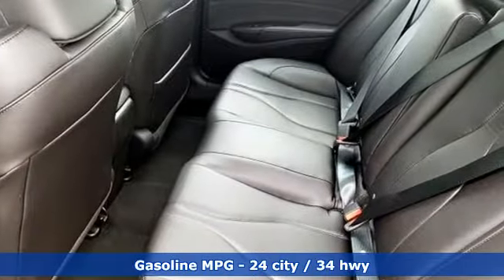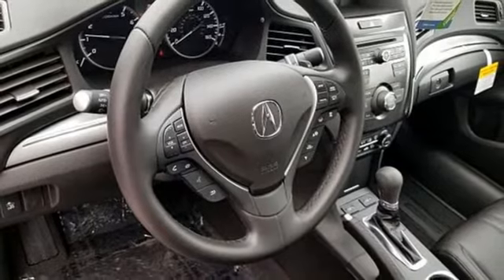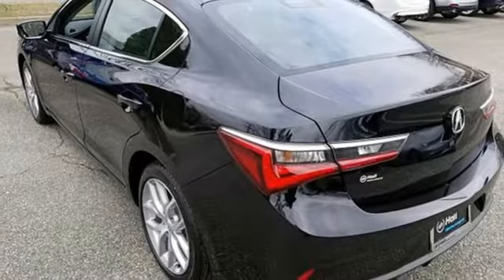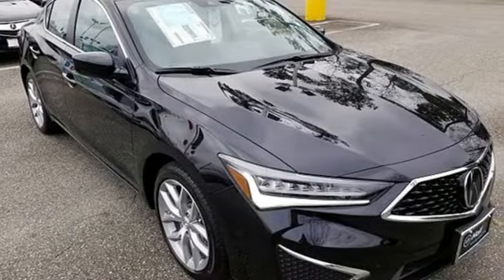Streaming audio, dual zone climate control, power heated mirrors, power sliding and tilting sunroof, inline four-cylinder engine, gas pressurized shocks, external memory control, front heated sports seats, front wheel drive, and auto shift manual transmission.